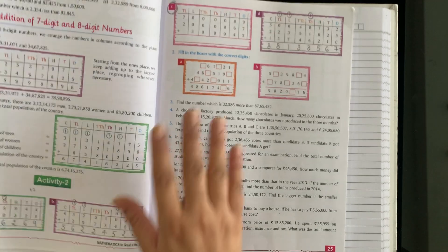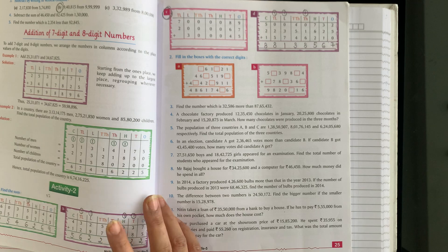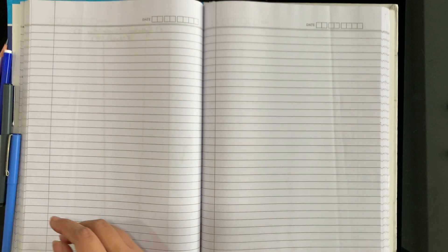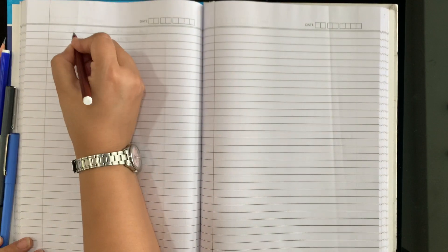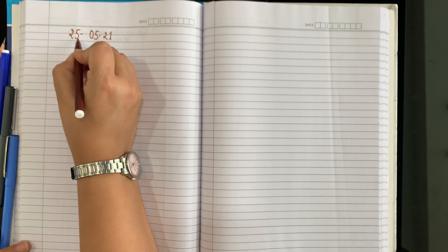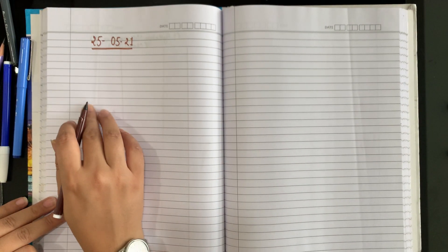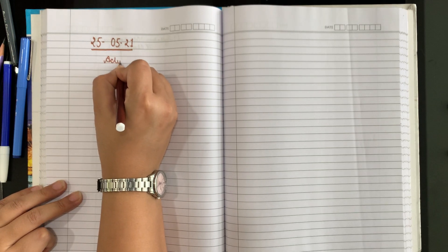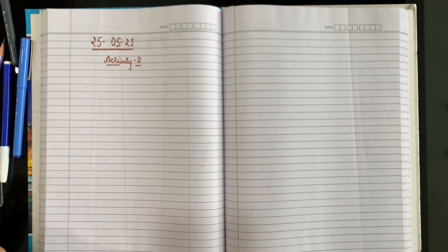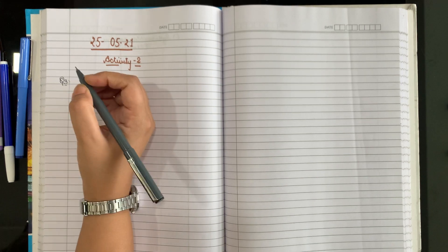As you know, in our last class we have done till here. Today we will start from question number 3. Write down today's date on the top: 25th May 2021. Write it down — very good. And we are doing activity 2. Write down activity 2. Today we will start question number 3. Write down question number 3.